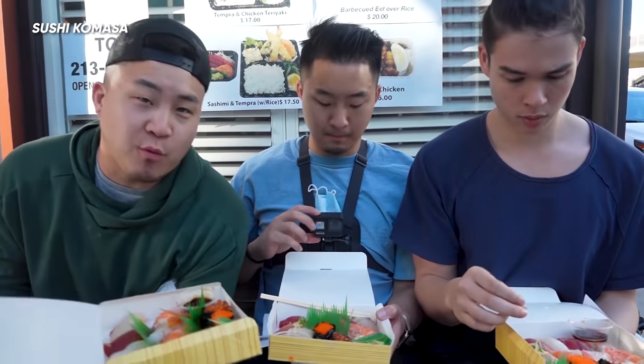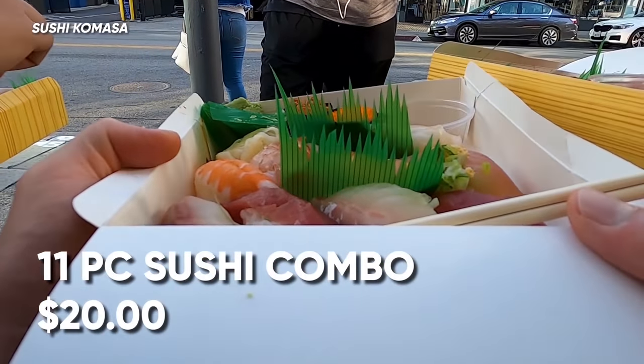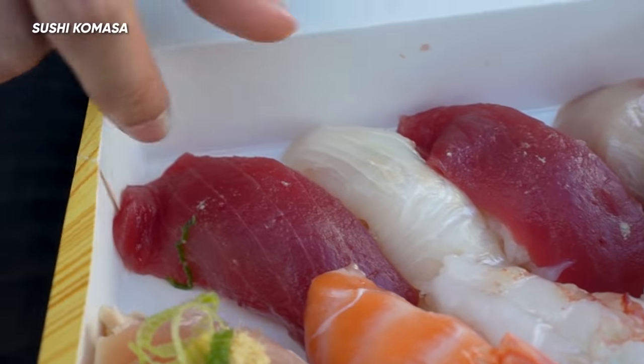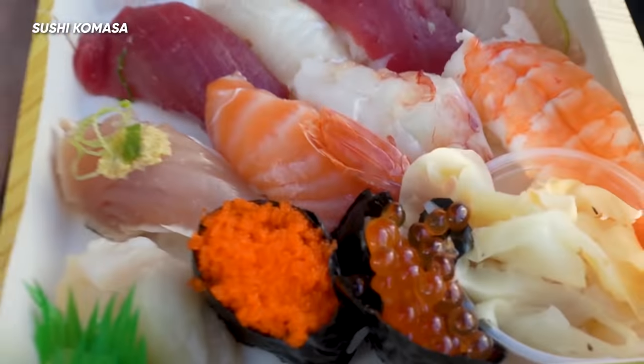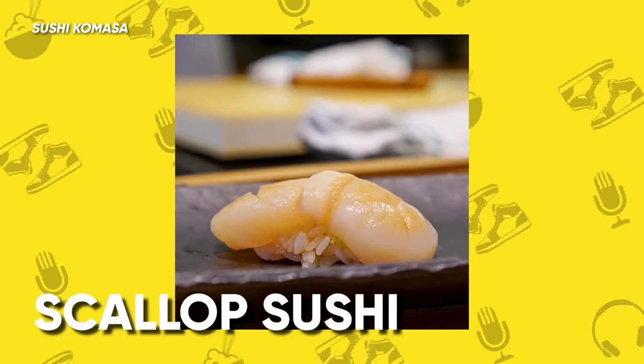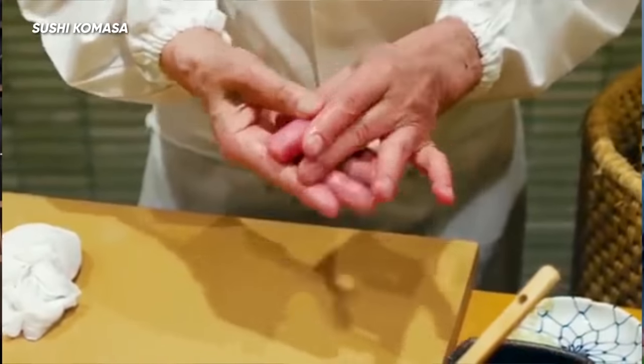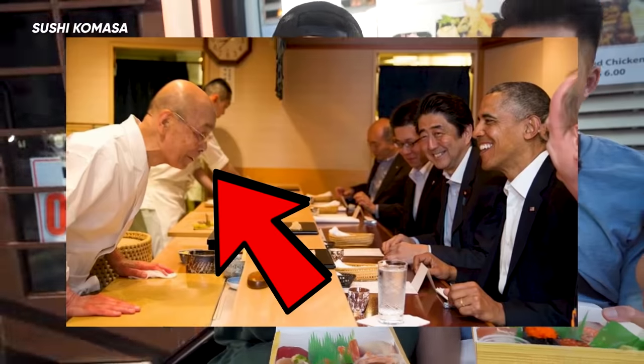Next up we have the sushi round — introducing 10 different types of nigiri: ikura, smelt roe, scallop, shrimp, ebi, salmon, albacore, yellowtail, tuna, ika which is squid, and another tuna. I'm going with scallop. Did you know that Jiro only wants 100 grains of rice in his sushi bed, but some places might go up to 400 grains? That's crazy. He's Jiro — he knows.